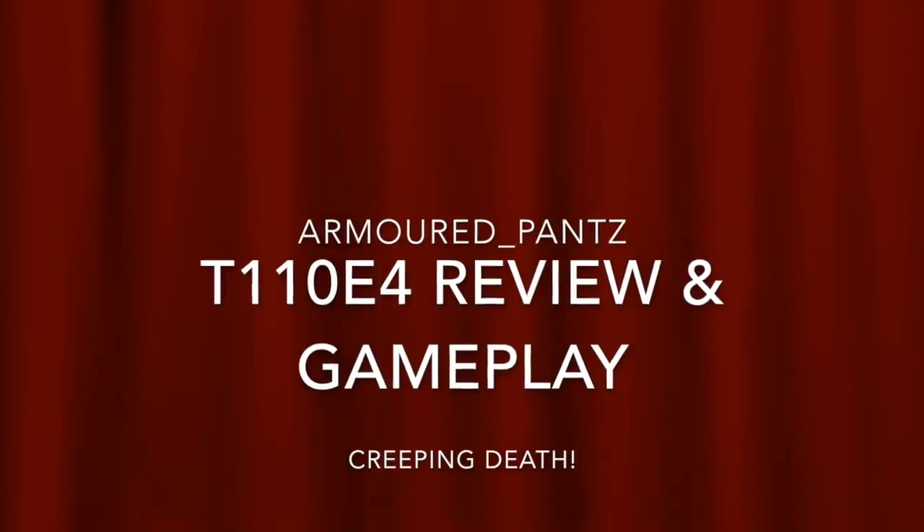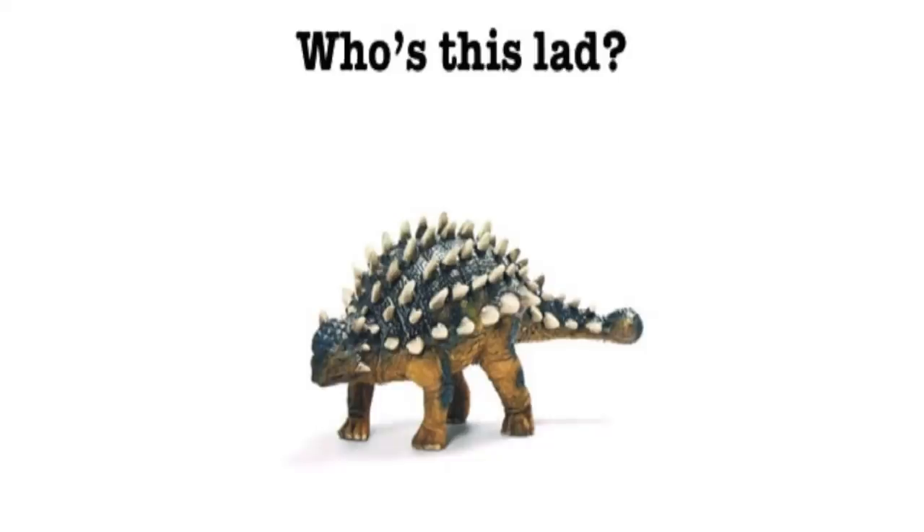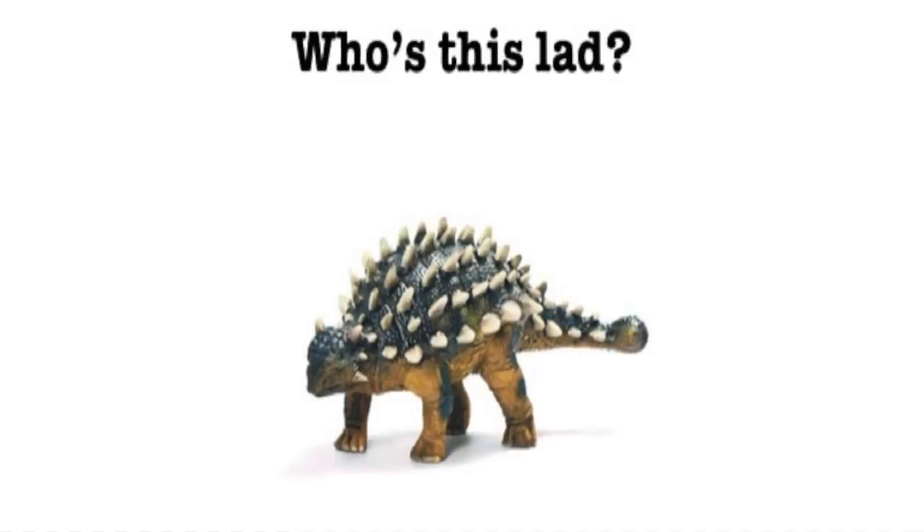We're the Tank Blitz Armored Pants here with another review for you. This is the T110E4 review. What is this? Who's this lad, big armored-looking thing? What's this got to do with tanks? Well, let me tell you exactly what this is.